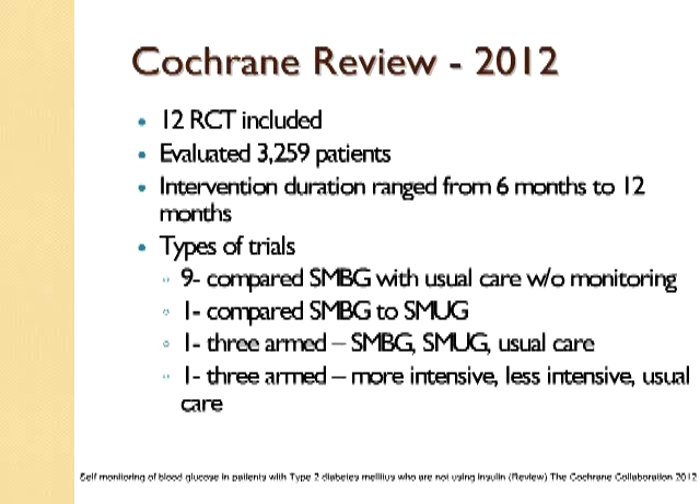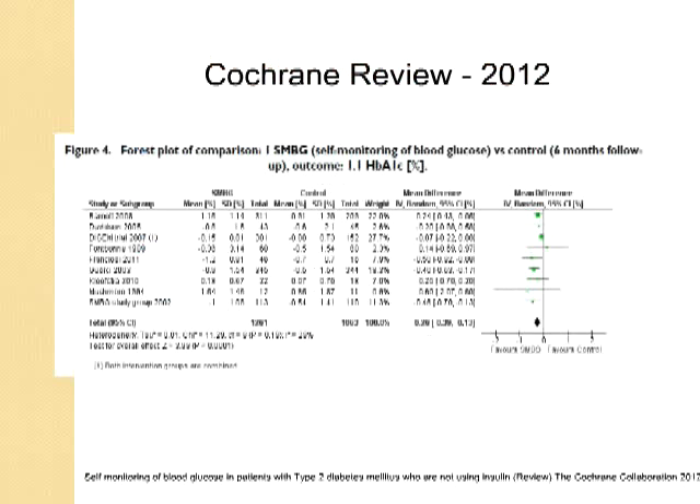Of the 12 studies, 9 compared SMBG with usual care without monitoring at all. One compared SMBG to self-monitoring of urine glucose. One had three arms comparing SMBG to SMUG and then to usual care. And one had three arms comparing more intensive monitoring to less intensive monitoring to usual care.